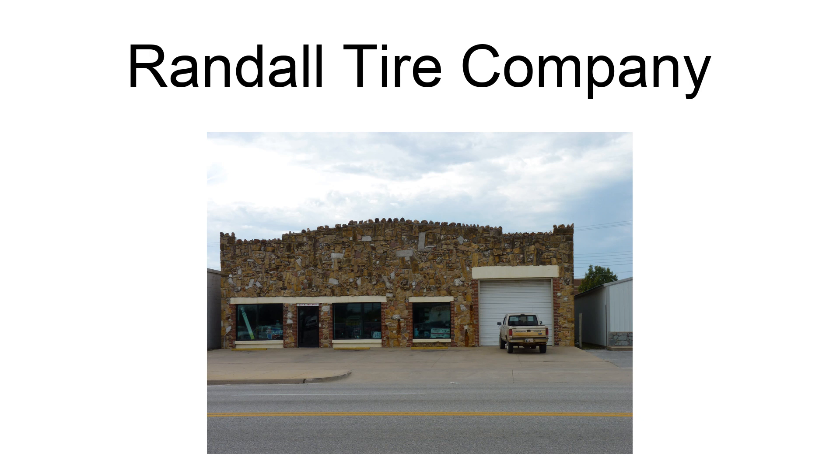The Randall Tire Company, at 237 South Wilson Street in Vineetot, Oklahoma, was built in 1931. It was listed on the National Register of Historic Places in 1995. It is located on the west side of Historic U.S. Route 66. It was deemed notable as an excellent example of early vernacular commercial-style architecture.